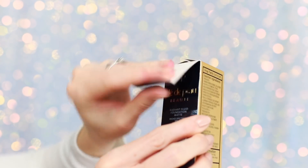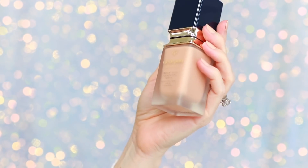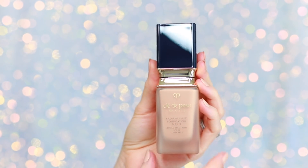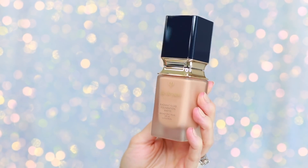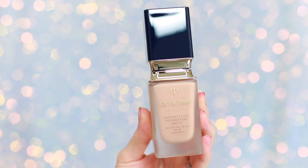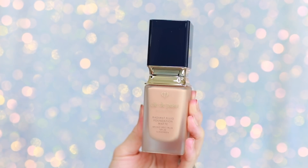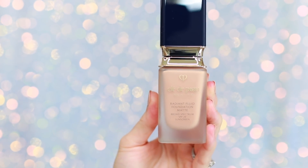It's described as a soft matte liquid foundation that combines a radiant finish with long-term skincare benefits to smooth and refine skin while minimizing the appearance of visible pores. It gives soft-focus skin in an instant — no filter needed. Lightweight texture, comfortable, silky smooth matte finish. It's available in 24 radiant shades and it has SPF 20.